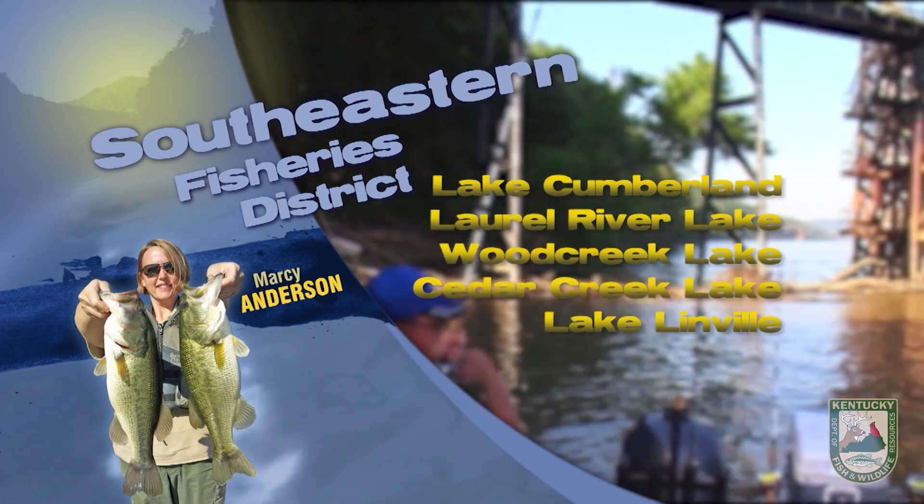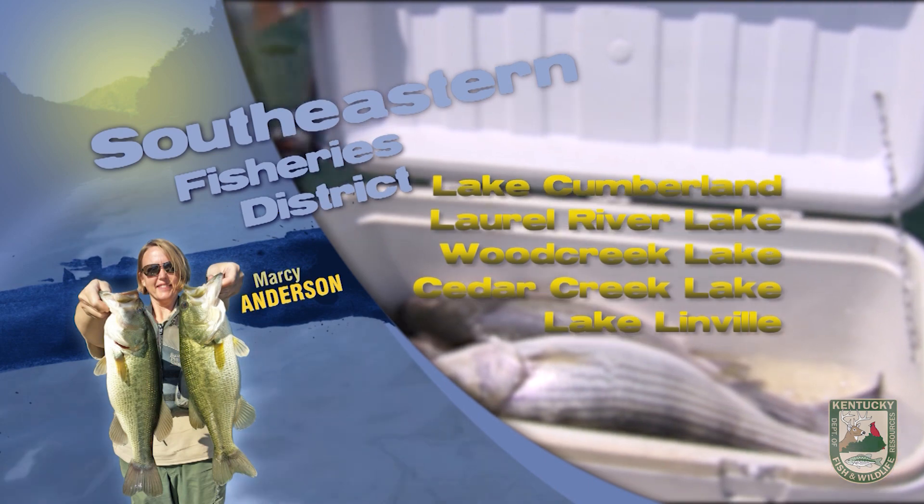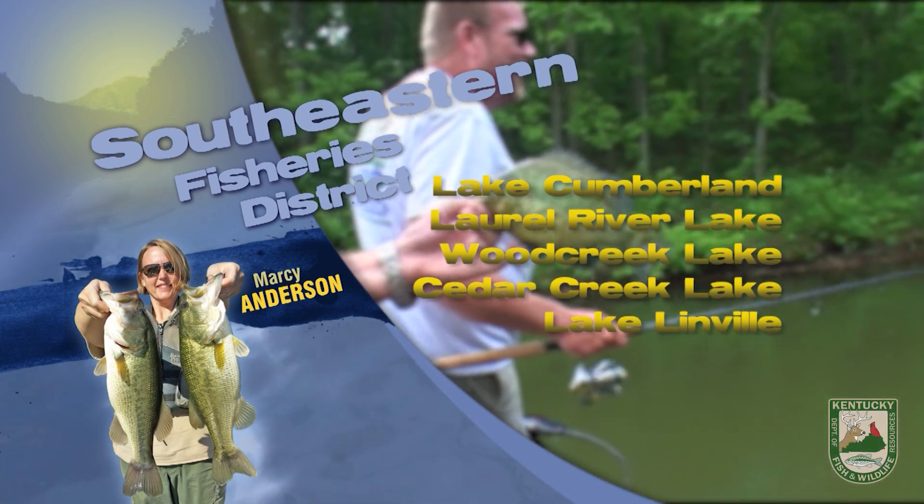On the Cumberland tailwater, generation schedules have made it somewhat tough to get out on the water, but it's prime season for targeting walleye and sauger near the dam using jigs and minnows.